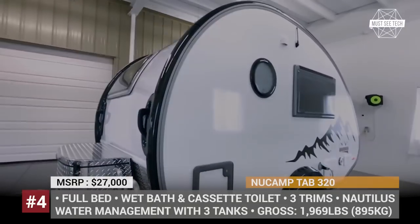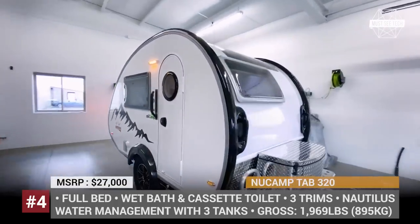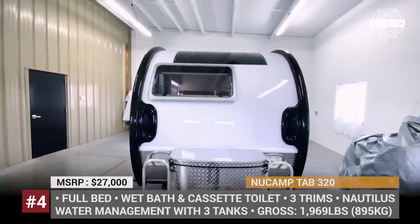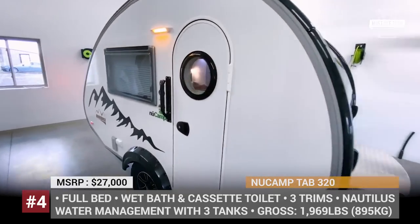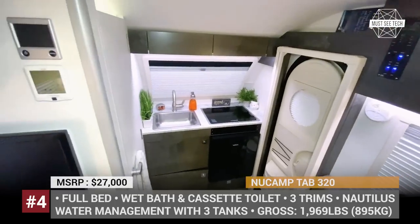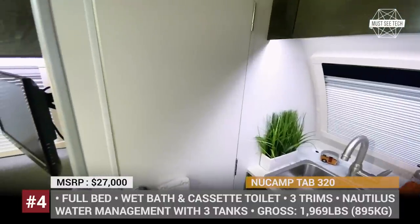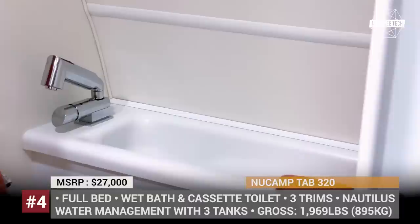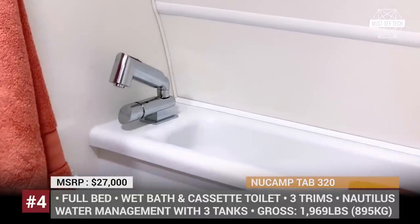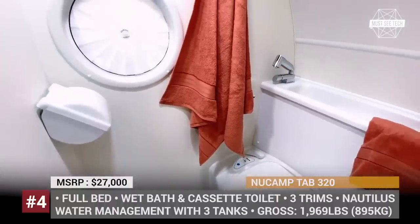Tab 320. Once known as Pleasant Valley Teardrop Trailers, New Camp is a company from Sugar Creek, Ohio that manufactures high-end trailers and truck bed campers. The Tab 320, also called the Tab S, is the company's oldest teardrop model in production that takes advantage of this compact body style but packs it with plenty of amenities. In 2021, the trailer gets its first comprehensive design overhaul since 2002.